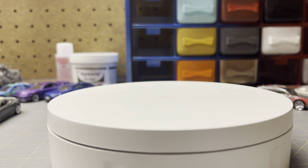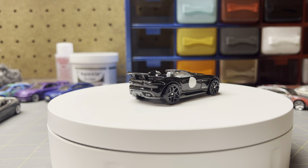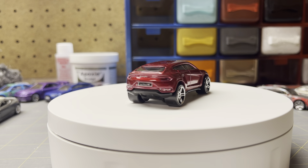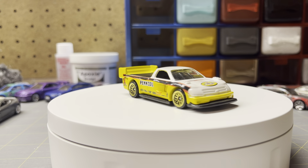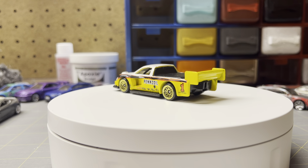This Jaguar was 50 cents — Jaguar F-Type I think — and this one's pretty cool, I'm glad I got this one. Lamborghini Urus for 50 cents. I got that one because I like the Lamborghinis and stuff. And then this one, the Pikes Peak Toyota something or other, for 50 cents also. Pretty nice.